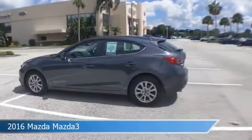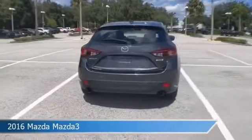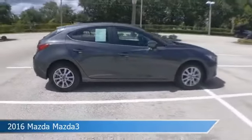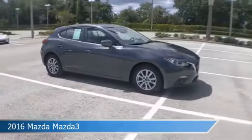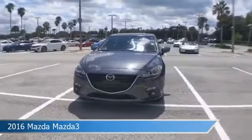Take a look at this 2016 Mazda Mazda 3, equipped with a manual transmission in meteor gray mica. This car comes with some great features including anti-lock brakes, keyless entry, audio controls on steering wheel, backup camera, and more. Come in and check it out today.